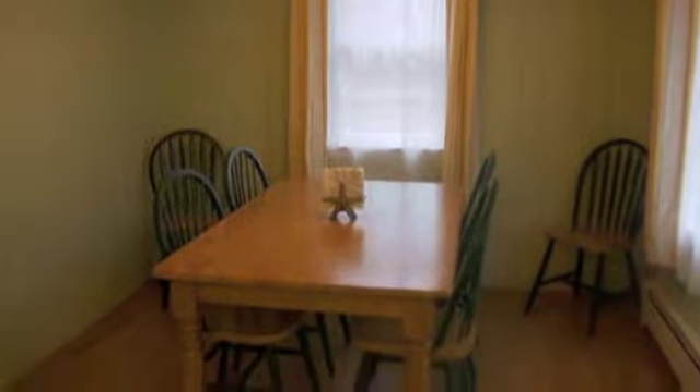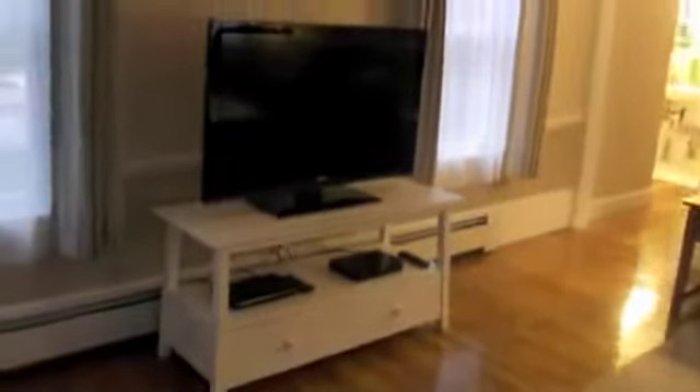There's a dining area for six and a beautiful living room. New furnishings, shiny hardwood floors, and a wonderful flat-screen TV.